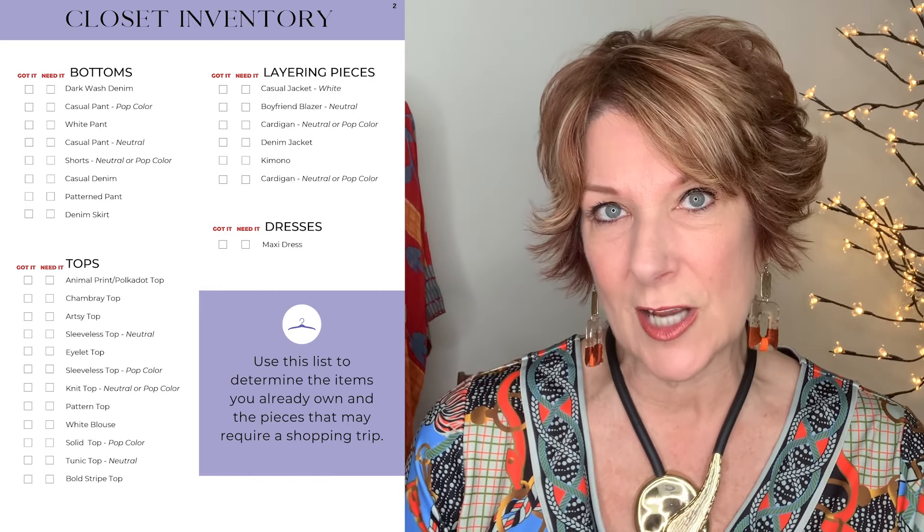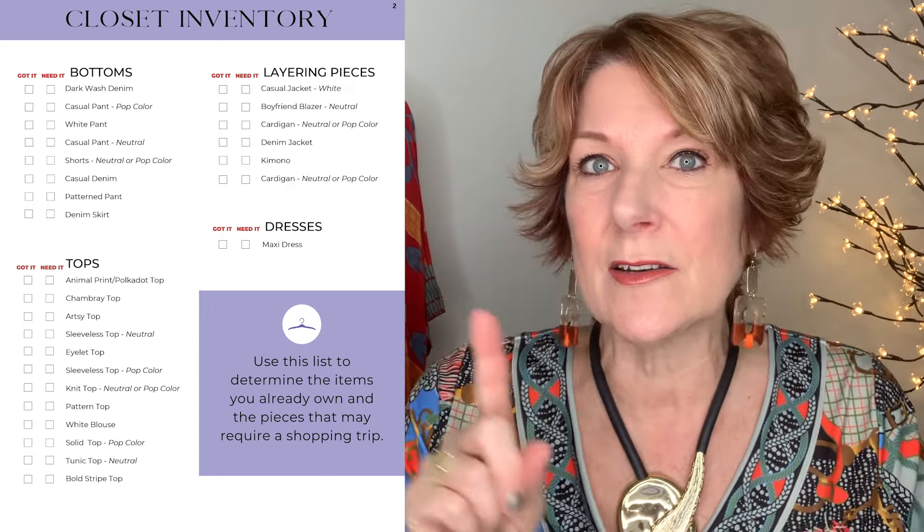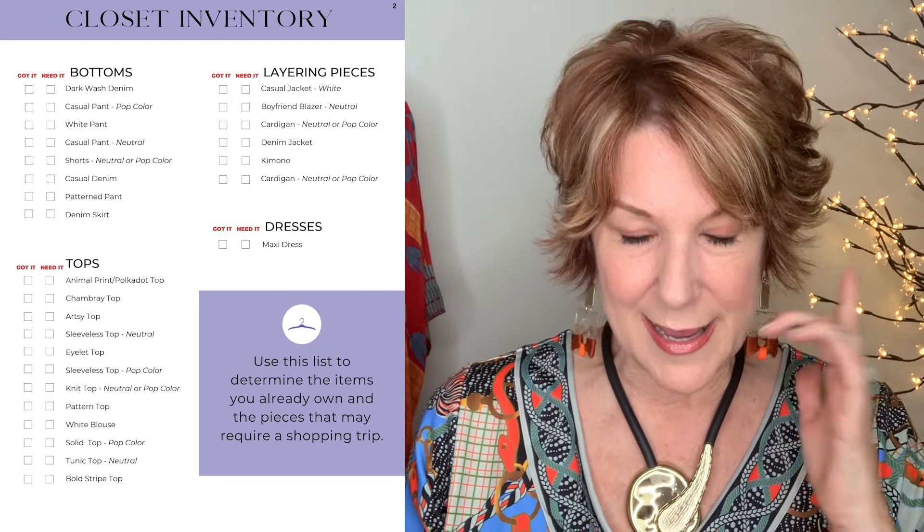The goal with the Closet Inventory Checklist is for you to actually inventory your closet first. Annual subscribers got theirs five days early — kudos to them. One of our subscribers, Michelle, the day she got it, inventoried her closet and put everything on a rolling hanger. She didn't have to purchase a thing — she already had everything in her closet. I want to encourage you to use this planner as inspiration.